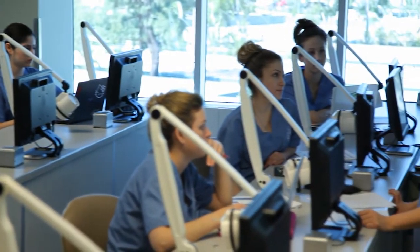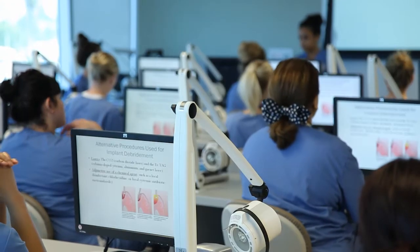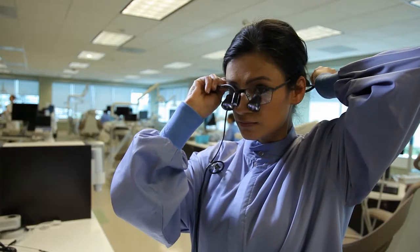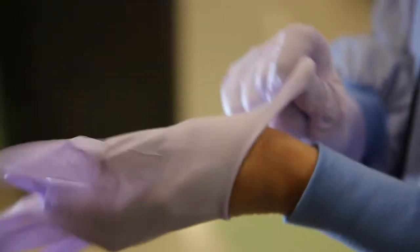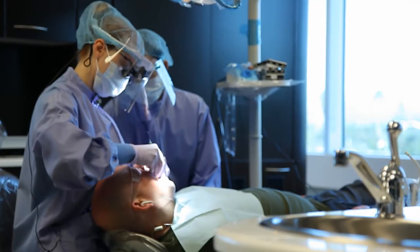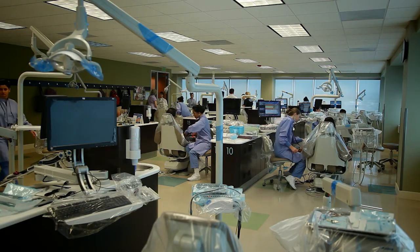After several months of training, testing, and evaluation in the simulation lab, West Coast University students are ready to face the ultimate challenge: caring for actual patients in West Coast University's modern, fully operational, 30-chair dental hygiene clinic.